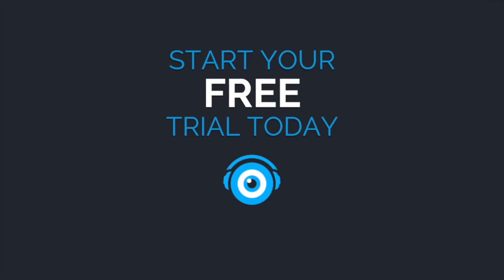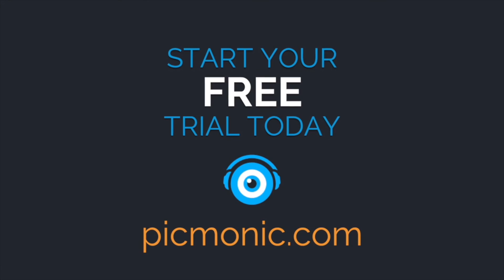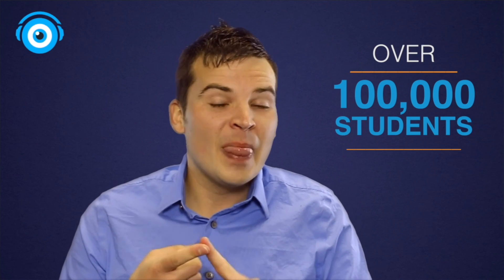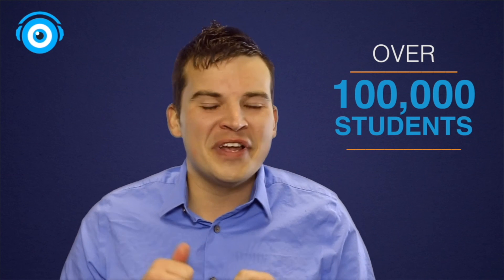Everything we learned today and more is available inside of the Picmonic learning system. Go to picmonic.com today and try it for free, and find out why over a hundred thousand students are learning smarter, learning faster, and remembering it longer with fun pictures using Picmonic.